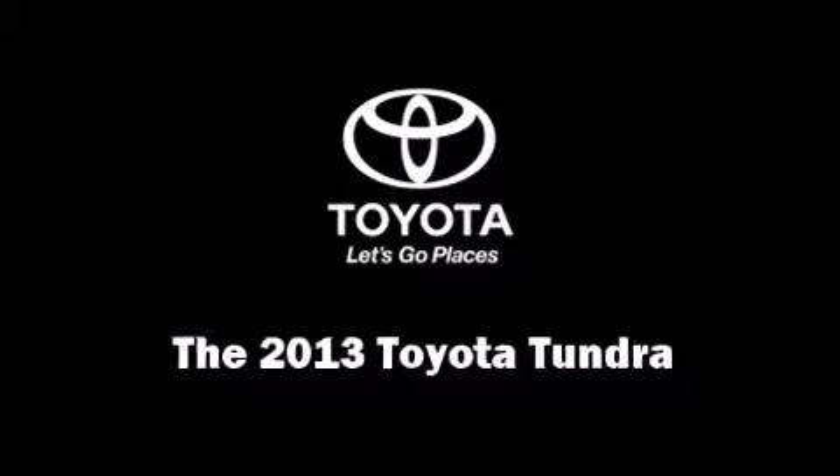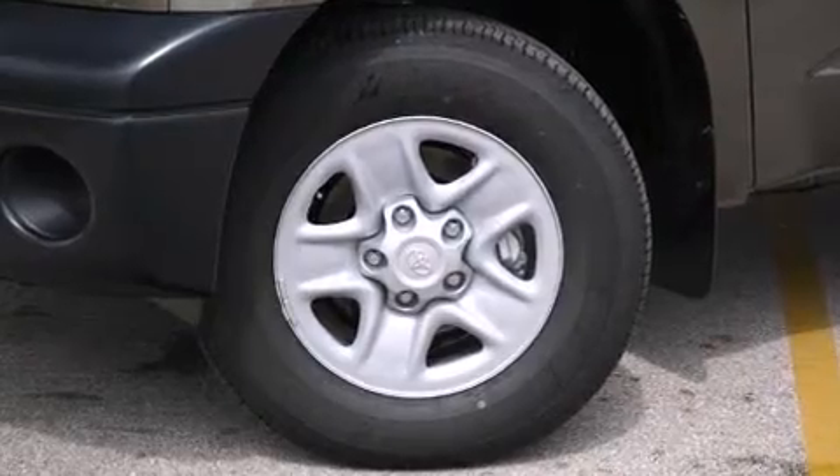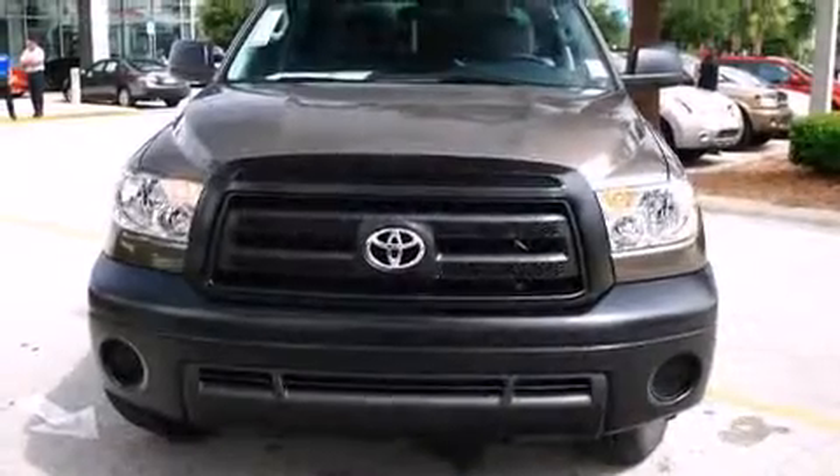Climb inside the 2013 Toyota Tundra. It features an automatic transmission, rear-wheel drive, and a powerful eight-cylinder engine.